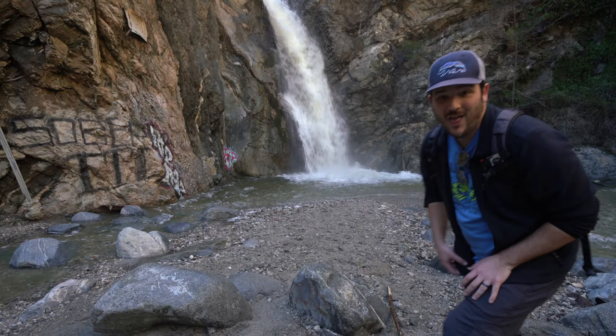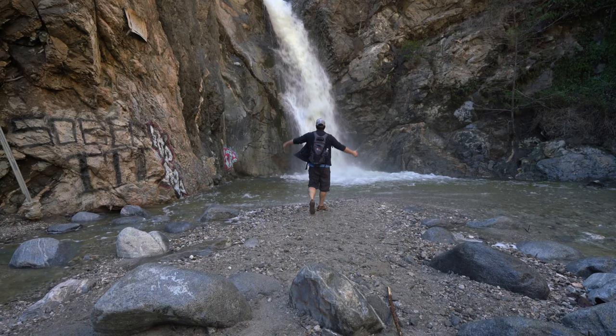We made it to the waterfall. Eaton Canyon Falls is a great 40-foot waterfall and definitely makes the adventure worth it.